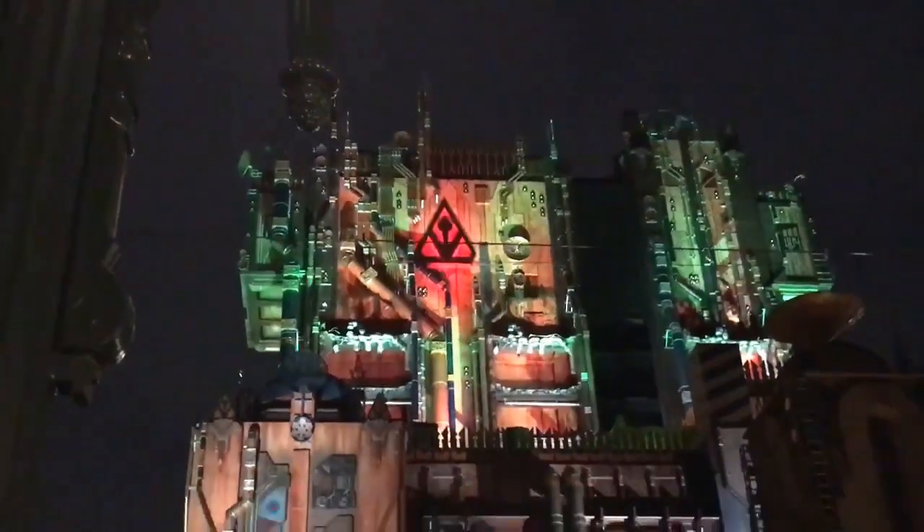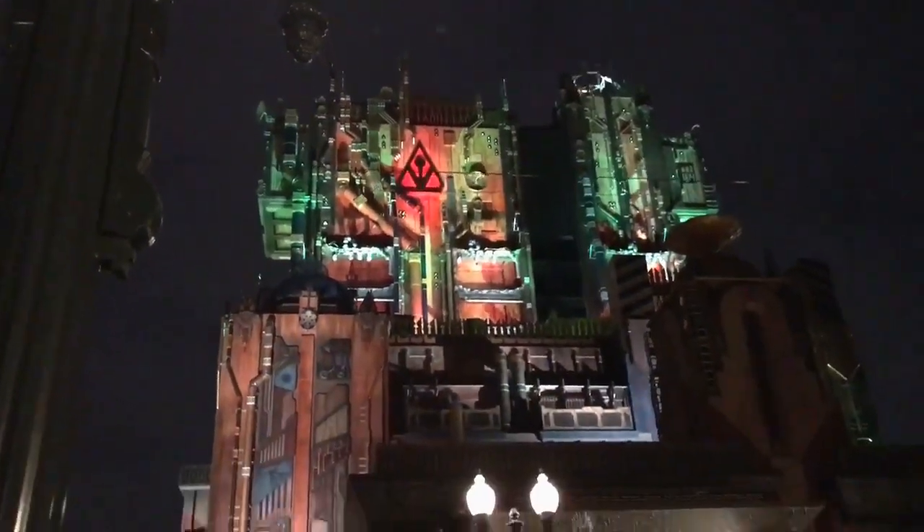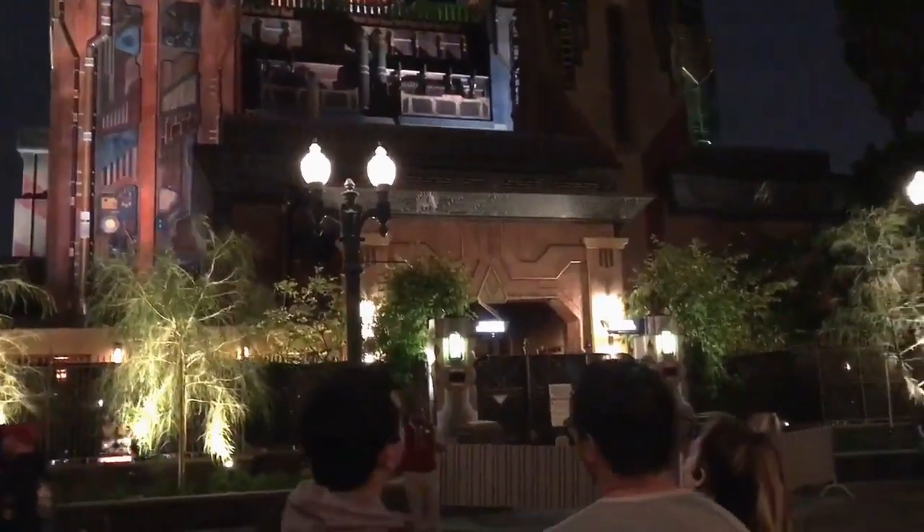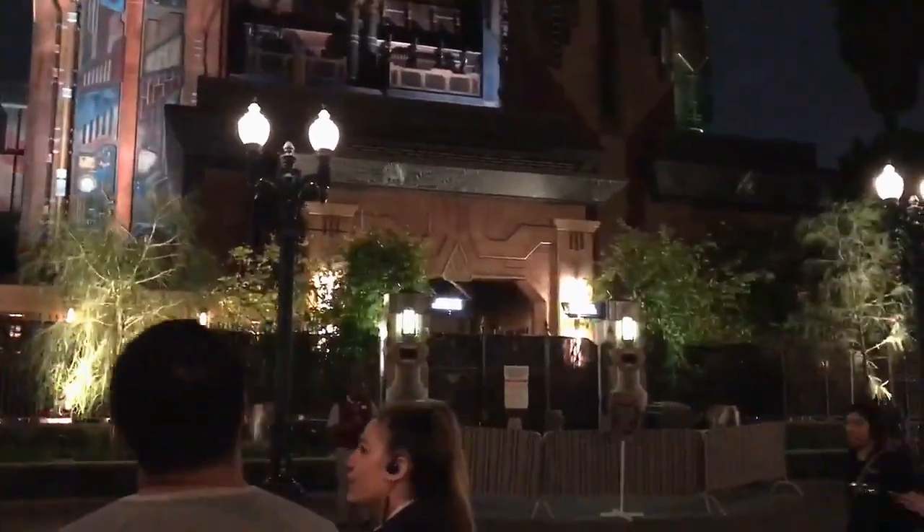Thank you so much for watching. If you like any of these updates and you enjoy our channel, make sure that you give us a thumbs up and hit that subscribe button. We can't wait to bring you more from Disneyland and more from the new attraction, Mission Breakout from Guardians of the Galaxy.